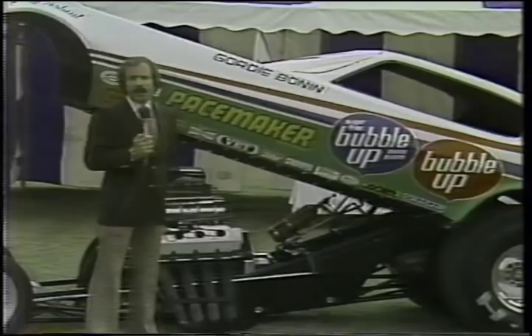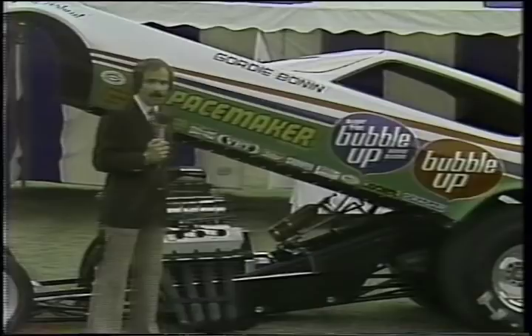One of auto racing's most exotic cars, Frank's on Manufacturer's Midway. Earlier we gave you a look at the top fuel dragster. Let's take a look now at the machine they call the Funny Car.